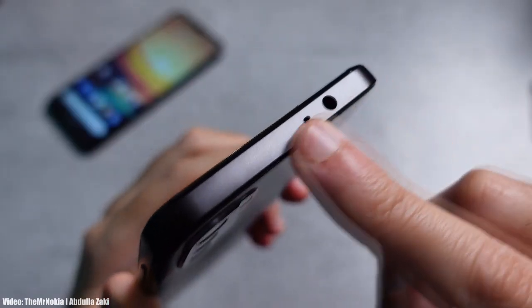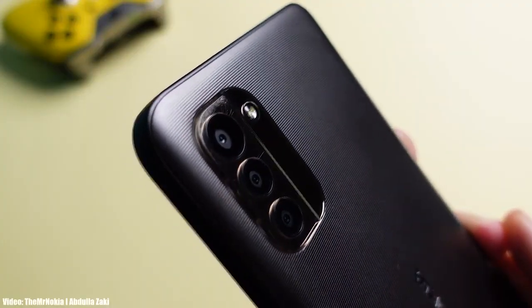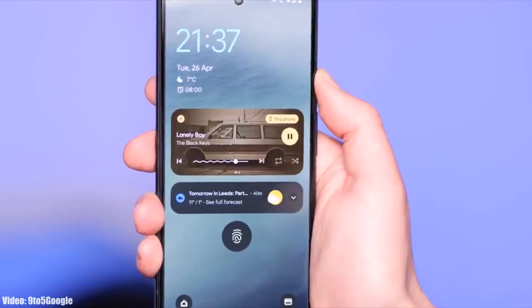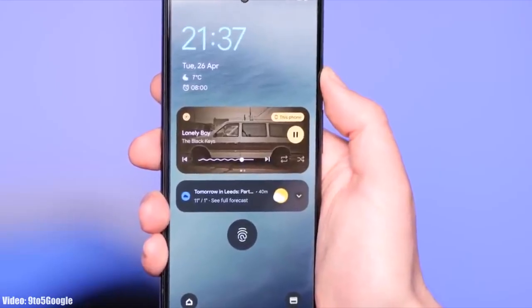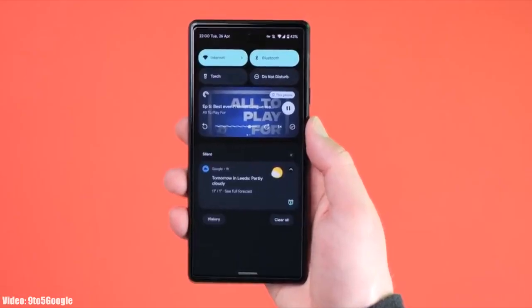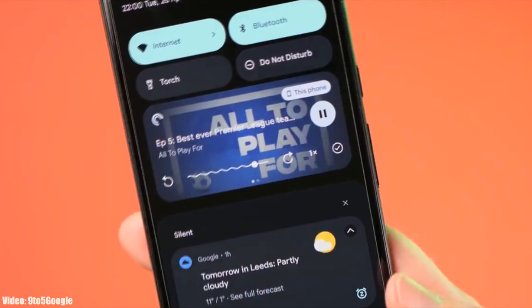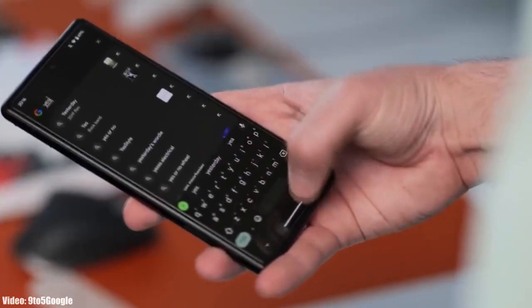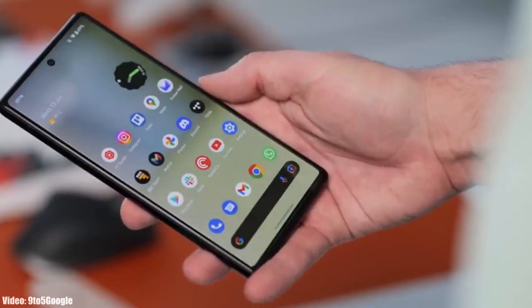We are just a month away from the official Android 13 release and Google has already released a beta version of Android 13, which gives us a first look at how Android 13 is going to look. It's pretty early to talk about Android 13 because it's under development and in beta stages, but before the stable release let's take a look at the smartphones from Nokia that will get the official Android 13 update.